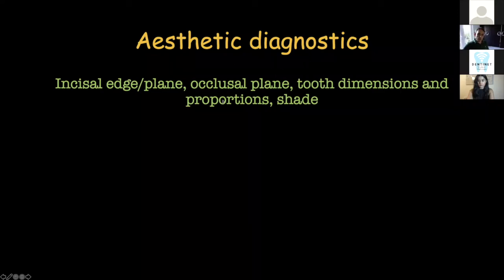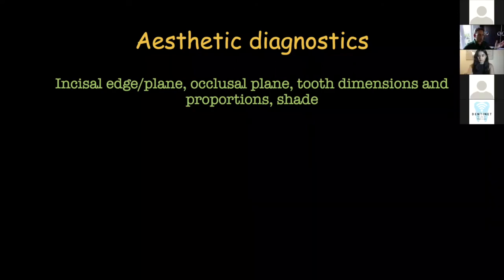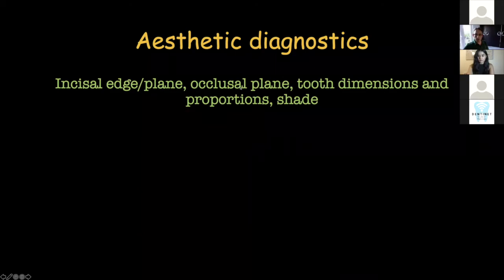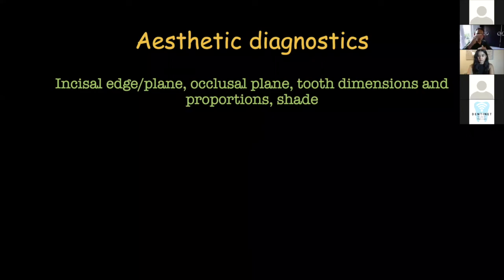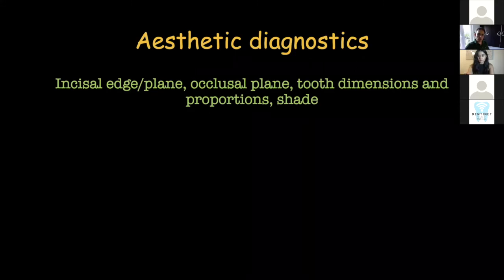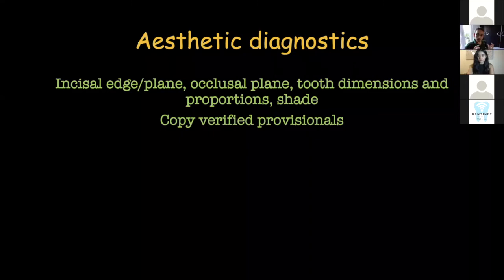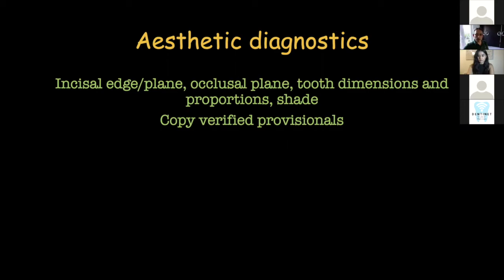Another biggie in terms of value of provisionals has to do with aesthetic planning. A lot of patients will request treatment for cosmetic reasons, or even if it's functional treatment, they want it to look good. Planning the incisor ledge, occlusal plane, tooth dimensions, and proportion — by proportions I mean the relationship between the width of the tooth to the length, which is usually about 75 to 80% — all these can be planned on the provisionals. I always get the patient to approve things on my provisionals to avoid unpleasant surprises. It is then easy to copy the verified provisionals into the final restorations.